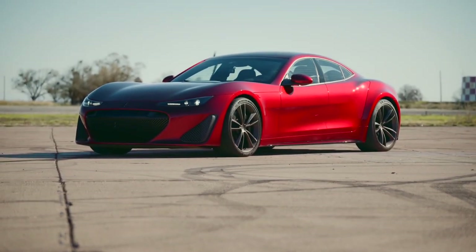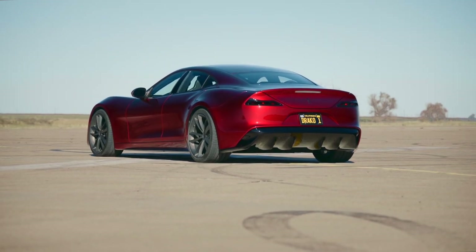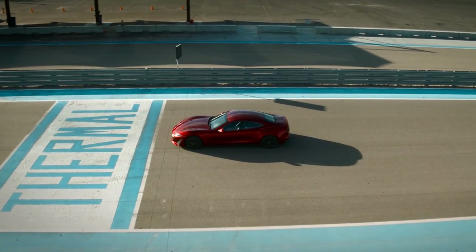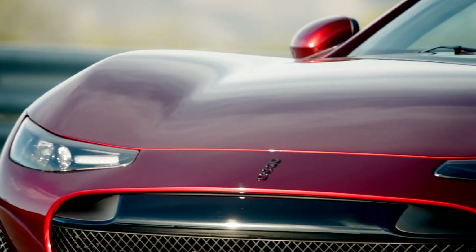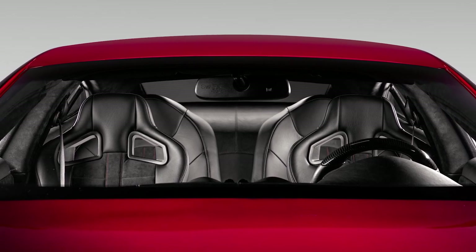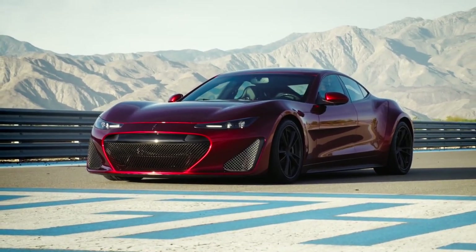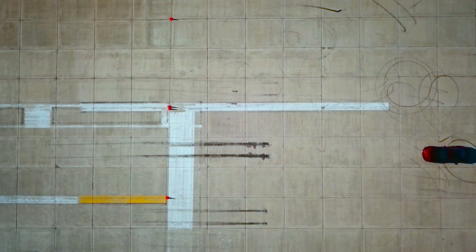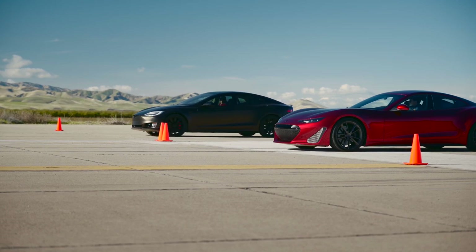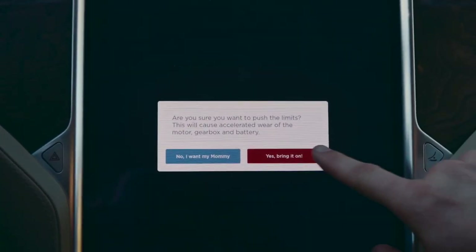Draco GTE is also engineered in California, in San Jose. I call it a far relative to Karma CS2, because it's actually built on a Fisker Karma chassis. Given that heritage, it's no surprise that Draco GTE is a full-size four-door sedan which seats four passengers. The ex-Pininfarina design director Lowie Vermersch worked on this vehicle, and it's the only high-performance car on the list which you could potentially compare with the Tesla Model S body-wise.